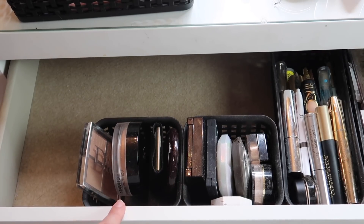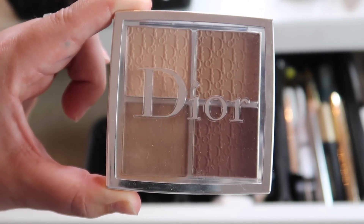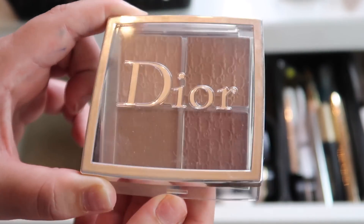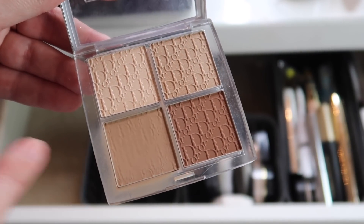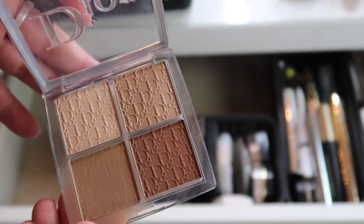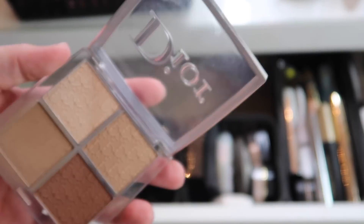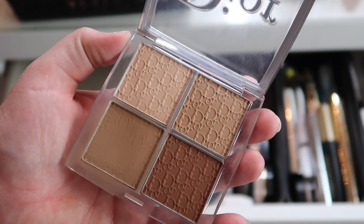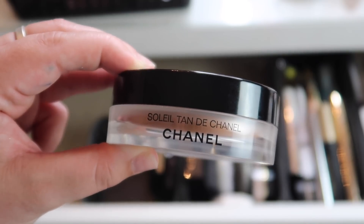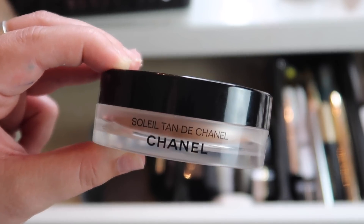These two containers have blushes, bronzers, and highlighters. Starting with this Dior product — in my last everyday makeup drawer I mentioned I'd only used it once but I liked it. Since then I've used it several times, almost completely worn through the pattern. This is the Dior Backstage Contour Palette — I'll be taking it out since I got quite a bit of use out of it. This is my Chanel Soleil Tan de Chanel — I put it in here to see if I'd use it more with the Tati Beauty Blendiful, which I haven't, but I'm keeping it since I spent a lot on it.